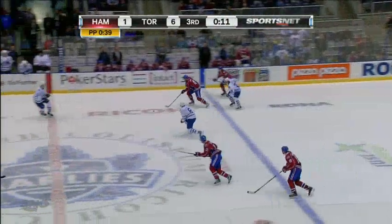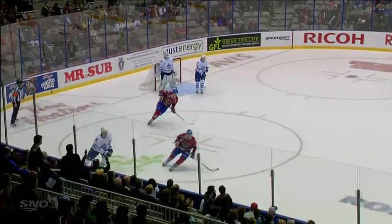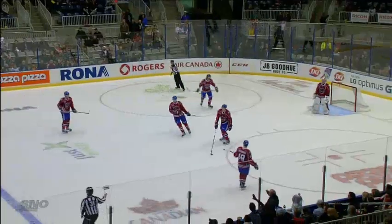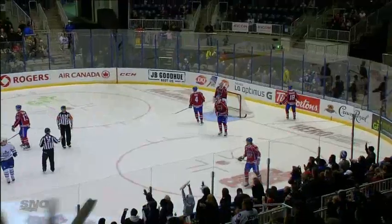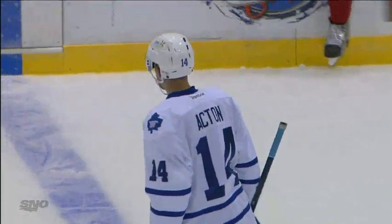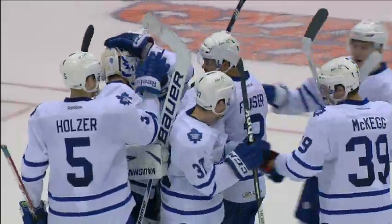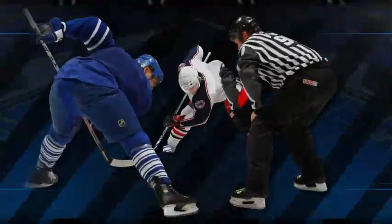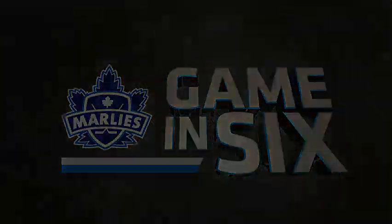Bringing it out now — Nash hitting the line, he's hip-checked to the boards. They're going to play this one out right to the final buzzer. A good hit there by Ranger and there's the end of the game. The Marlies are welcomed home by a sellout crowd at the Ricoh Coliseum after an eight-game road trip, and they beat the Hamilton Bulldogs by a score of six to one.